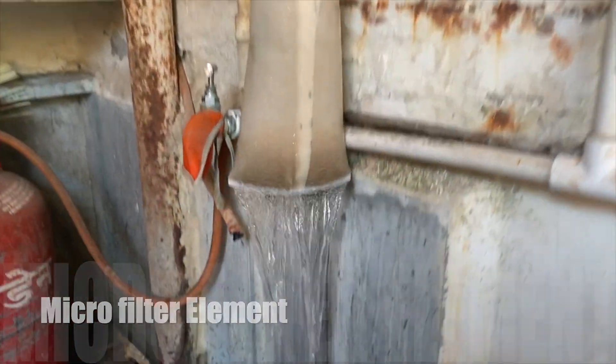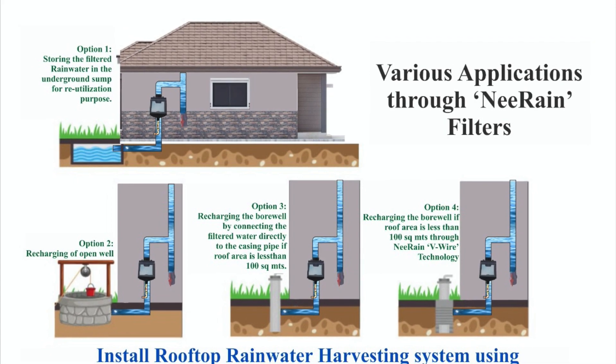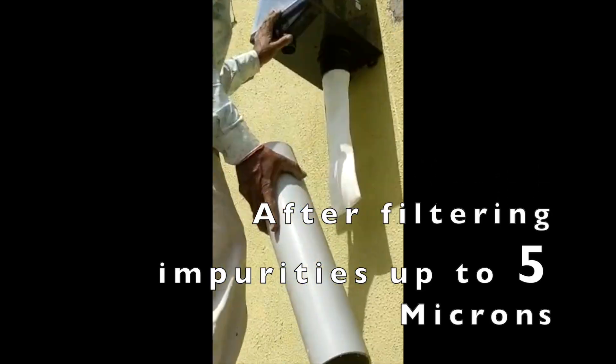Filtered rainwater then enters the microfilter element and flows to a tank, bore well, or dug well after filtering impurities up to 5 microns.